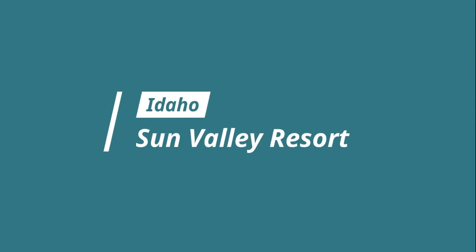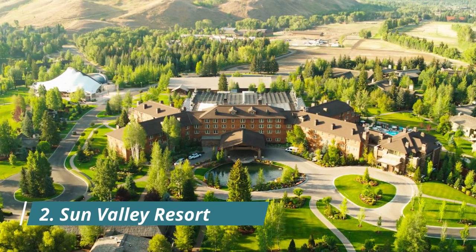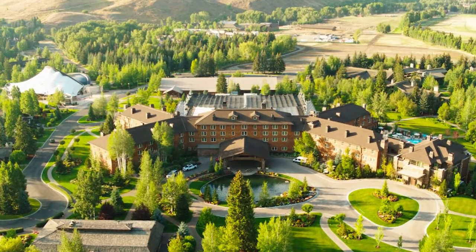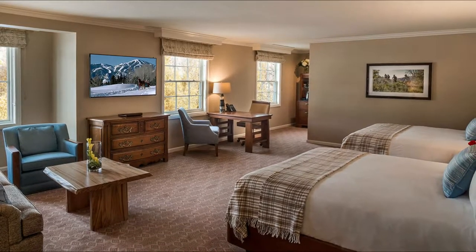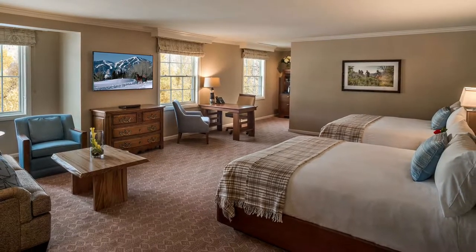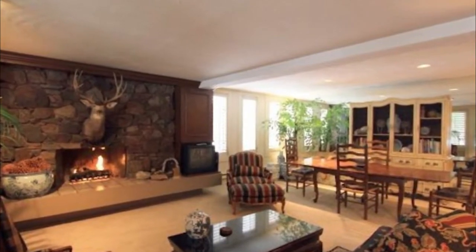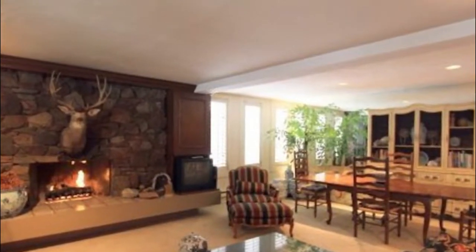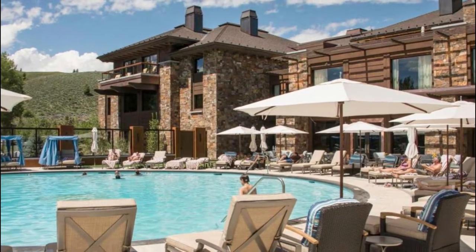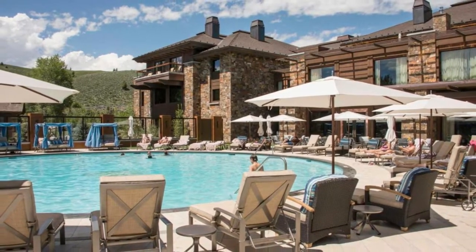Number three: Sun Valley Resort. A resort featuring an outdoor pool and a spa and wellness center, this European-inspired resort is located in Sun Valley, Idaho. Each remodeled guest room features a flat-screen cable TV, a refrigerator, and air conditioning. Private bathrooms feature a marble sink and free toiletries. On-site dining options include the Ram Restaurant, serving gourmet cuisine, and Village Station, serving family-style cuisine.